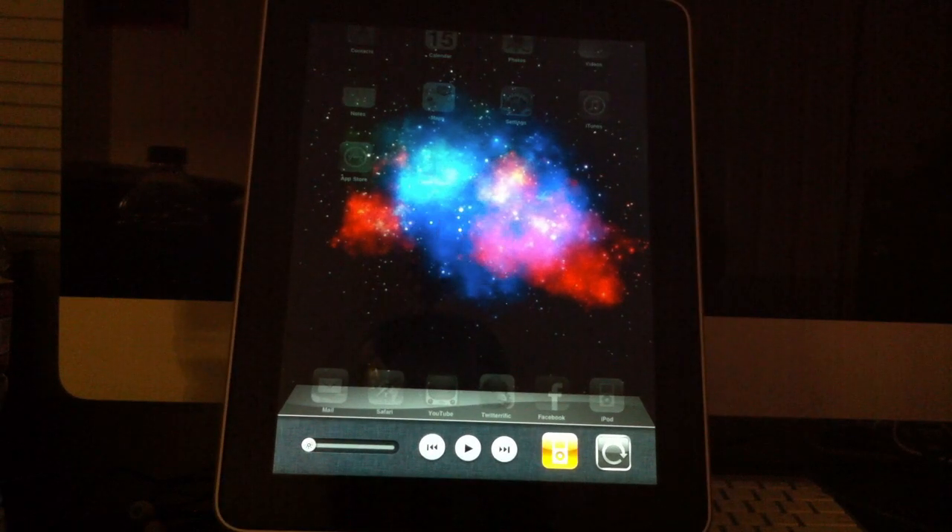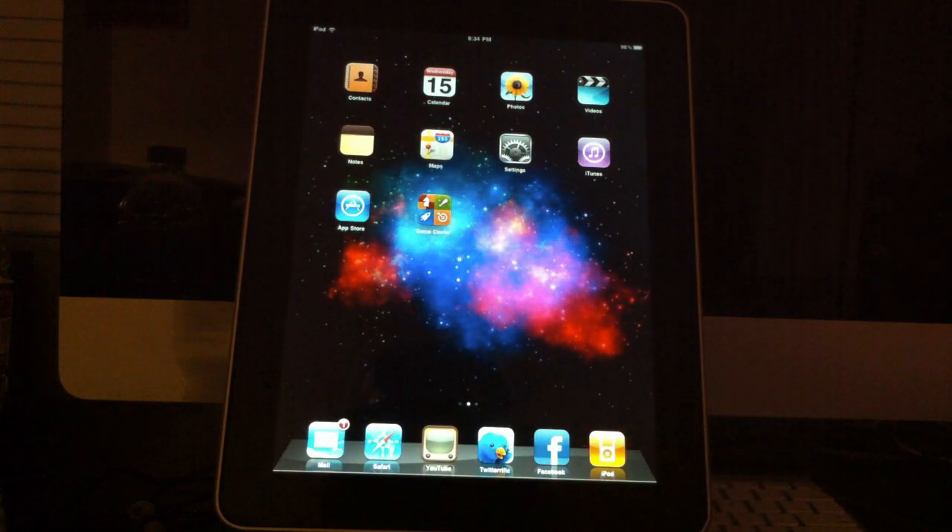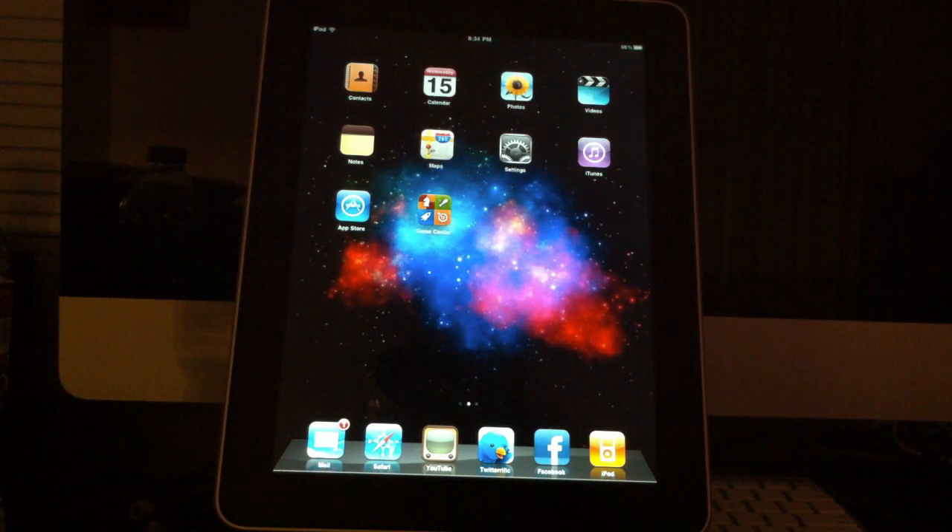So there you go — just a quick overview of the iPad 4.2 software update. I'm sure there are features I haven't mentioned, and I may put them in a future video. Let me know what you think about this update — are you excited? A lot of you guys are jailbreakers, myself included, and we've had a lot of this stuff on our iPads since jailbreaking back on 3.2 — multitasking and all that stuff.